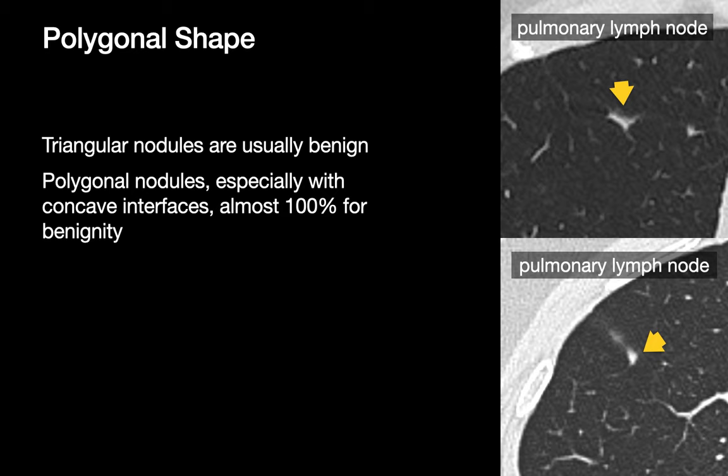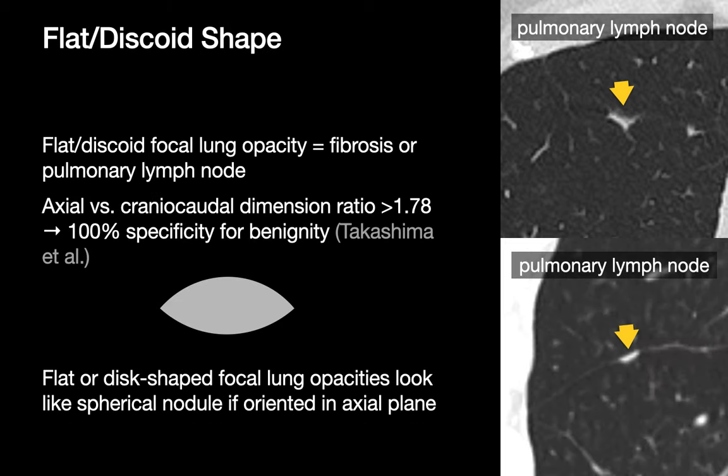The shape of a lung nodule will influence a chest radiologist's suspicion for malignancy. We generally feel good about polygonal and triangular nodules, since these are usually benign. Our suspicion for malignancy is also lower with flat or discoid nodules, since small sites of fibrosis and small pulmonary lymph nodes tend to have this shape. Remember to check the sagittal and coronal MPRs when evaluating lung nodules, since sometimes the flat morphology may not be obvious if you're only looking at axial CT images.